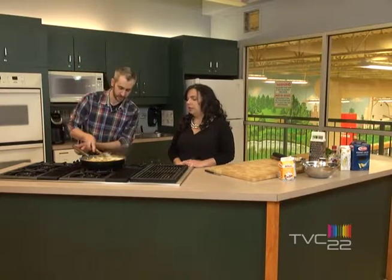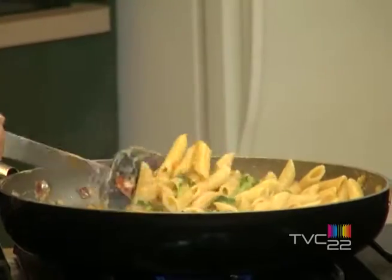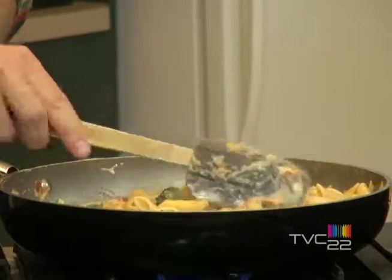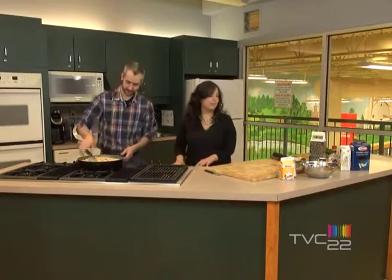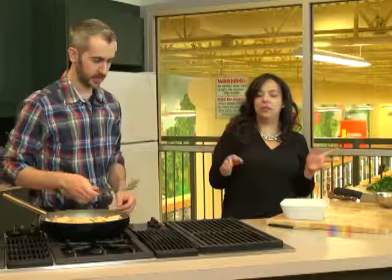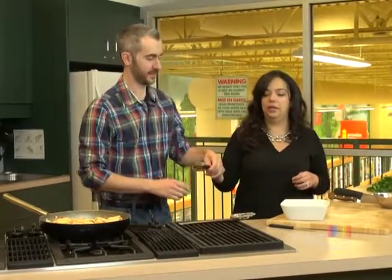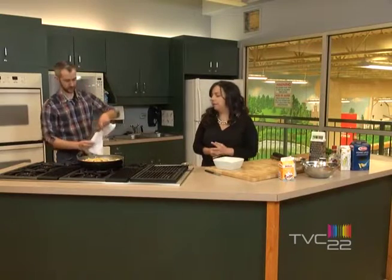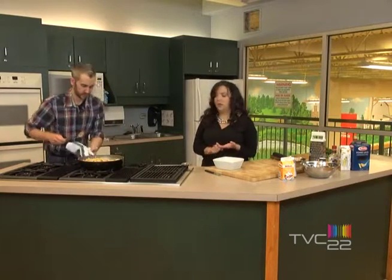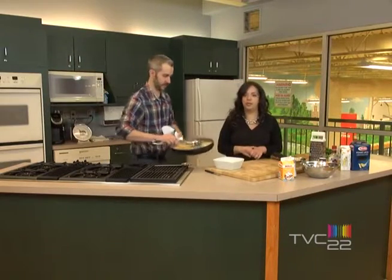You could do it with gluten-free pasta as well — absolutely, yes. You would just follow the cooking method for the specific pasta you're cooking, and that's about it. We're ready to serve the recipe. So we're going to serve it casserole style so that people could just come to the table and take a portion to their liking. I would always serve it with grated Parmesan cheese on the table, so people could add as much as they like.